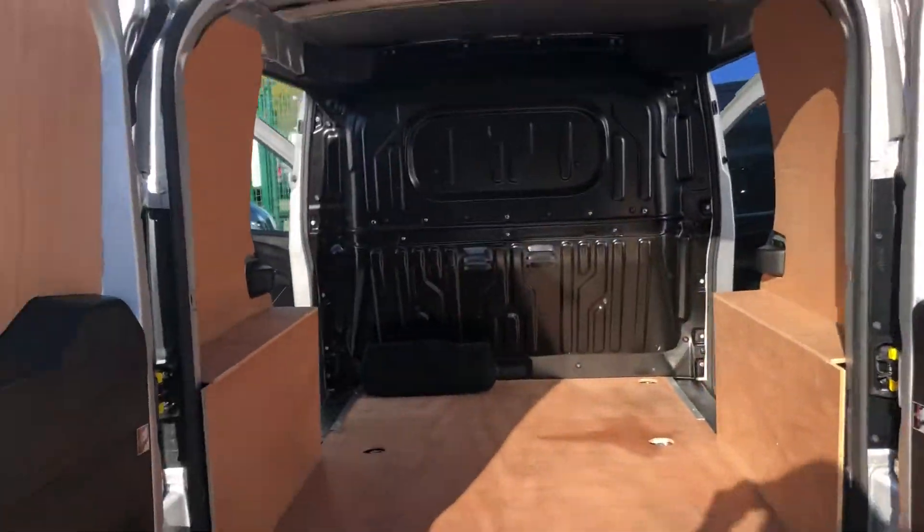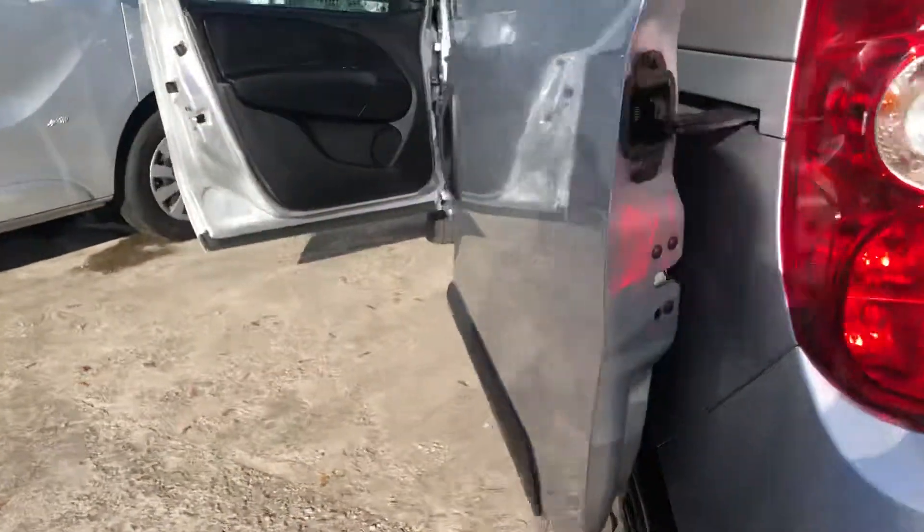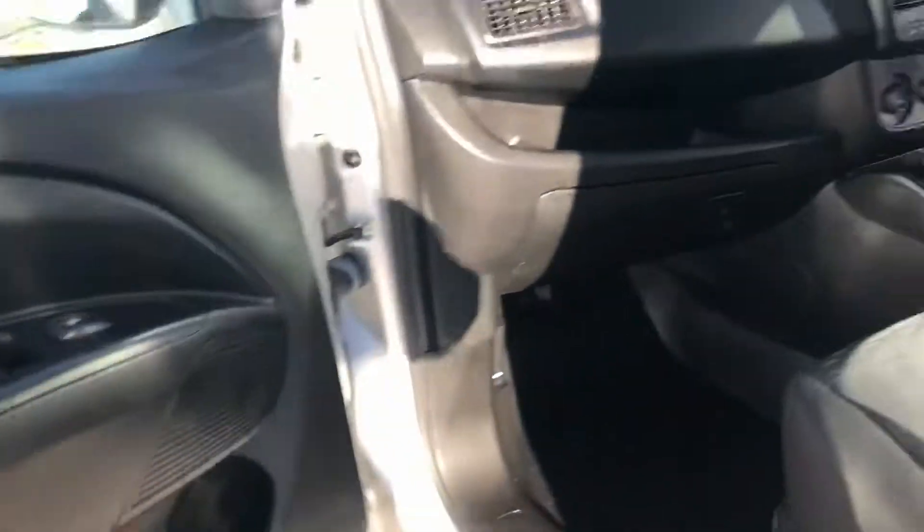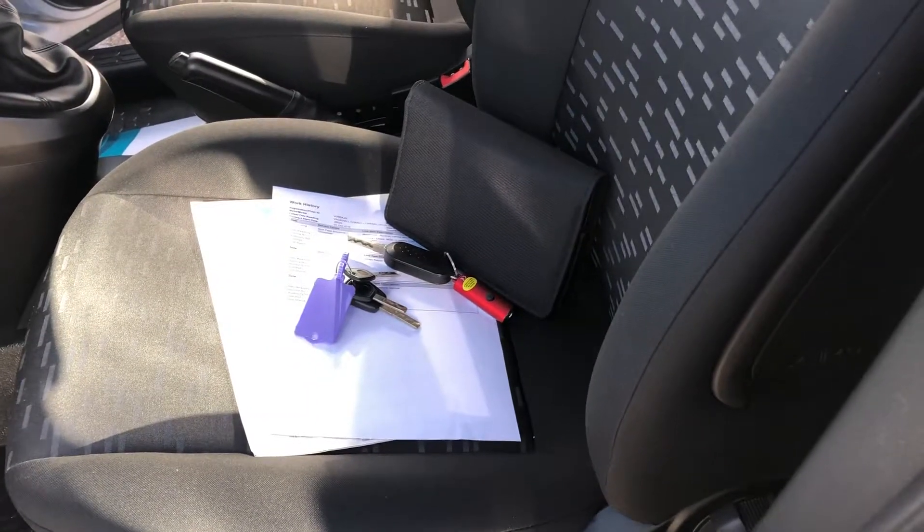It's got twin side loading doors, rear parking sensors, and also electric windows. Here's all your documents: your full V5, full service history, main key and a spare key.